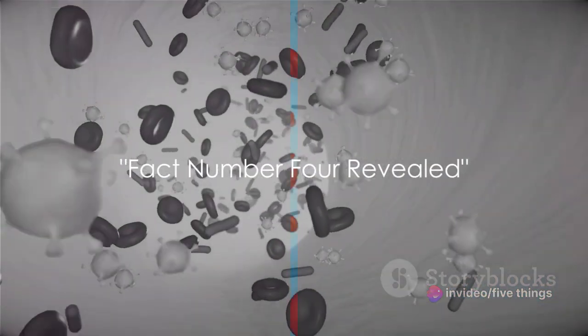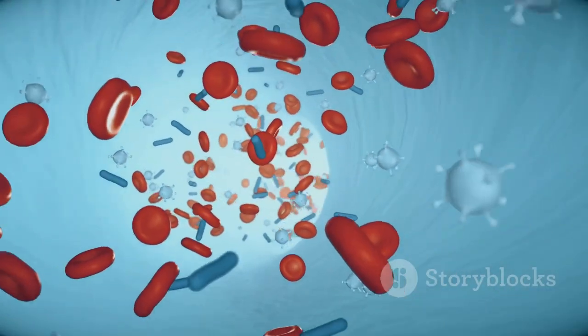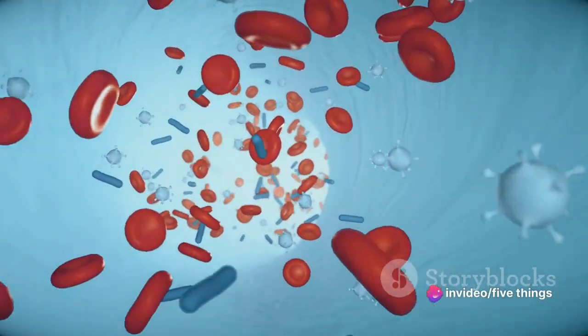Coming in at number 4, your blood type can tell us about your ancestry. Intriguingly, the distribution of blood types can hint at our forebears' migrations and evolutionary adaptations, painting a vivid picture of human history.